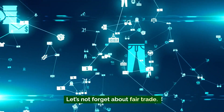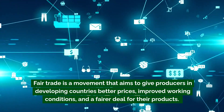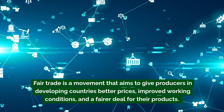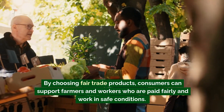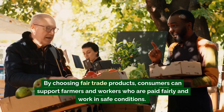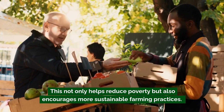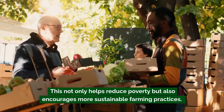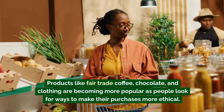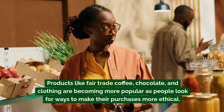Let's not forget about fair trade. Fair trade is a movement that aims to give producers in developing countries better prices, improved working conditions, and a fairer deal for their products. By choosing fair trade products, consumers can support farmers and workers who are paid fairly and work in safe conditions. This not only helps reduce poverty but also encourages more sustainable farming practices. Products like fair trade coffee, chocolate, and clothing are becoming more popular as people look for ways to make their purchases more ethical.